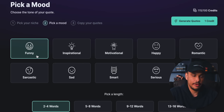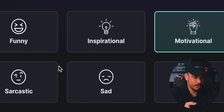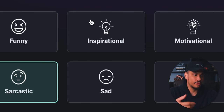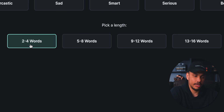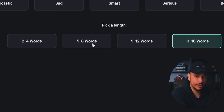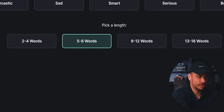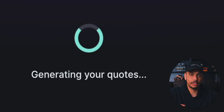Do you want the quote to come off as funny, inspirational, motivational, or sarcastic? After selecting the tone, you'll pick a length — anywhere from as short as two to four words, to as long as 13 to 16 words. For this example, we'll go somewhere in the middle and choose five to eight words. Then we'll click Generate Quotes, and Kittle will begin working its magic. After just a few seconds, Kittle will generate dozens of different quotes for you to use.